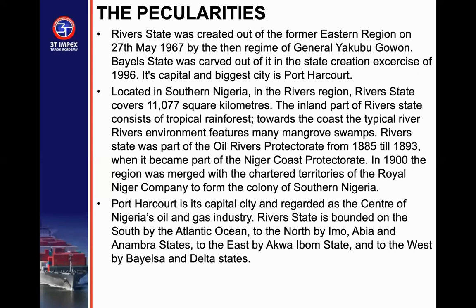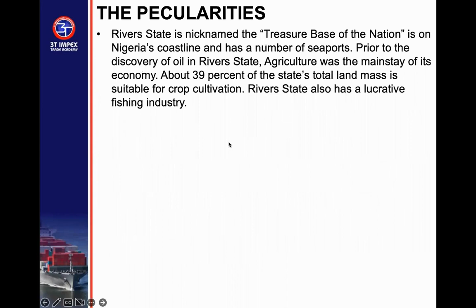In 1900, the region was merged with the charter territory of the Royal Niger Company to form the Colony of Southern Nigeria. Port Harcourt is its capital city and is regarded as the center of Nigeria's oil and gas industry. As one foreign president noted: they make the money on the border court, share it in Abuja, and spend it in Lagos. River State is bounded on the south by the Atlantic Ocean, to the north by Imo, Abia, and Anambra State, to the east by Akwa Ibom, and to the west by Bayelsa and Delta State. It is nicknamed the 'Treasure Base of the Nation' and is on the Nigerian coastline with a number of seaports.